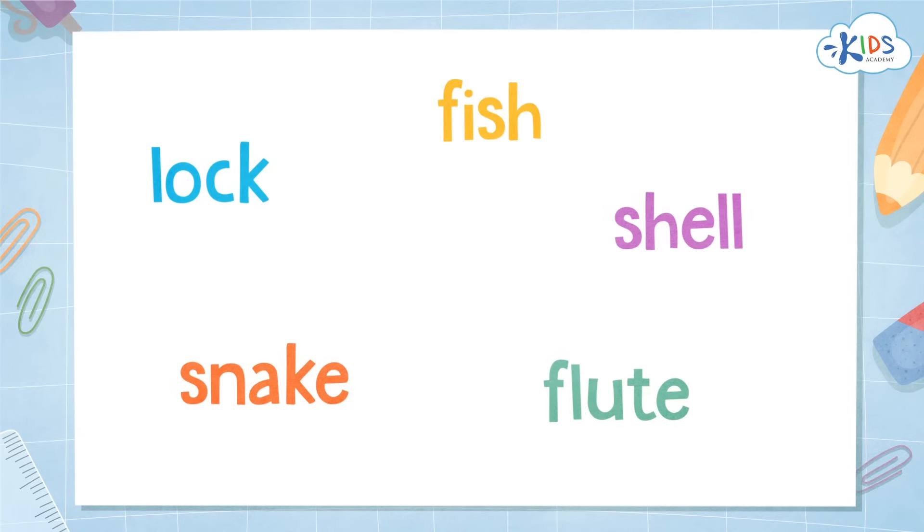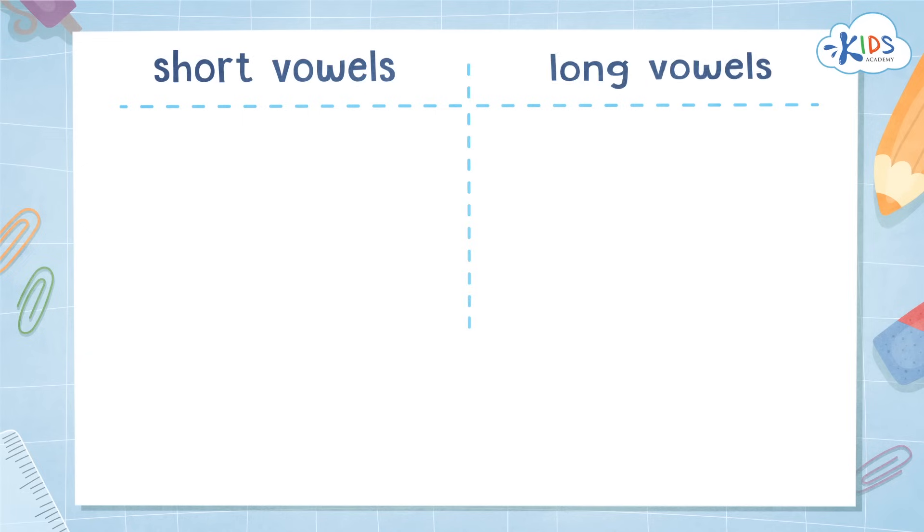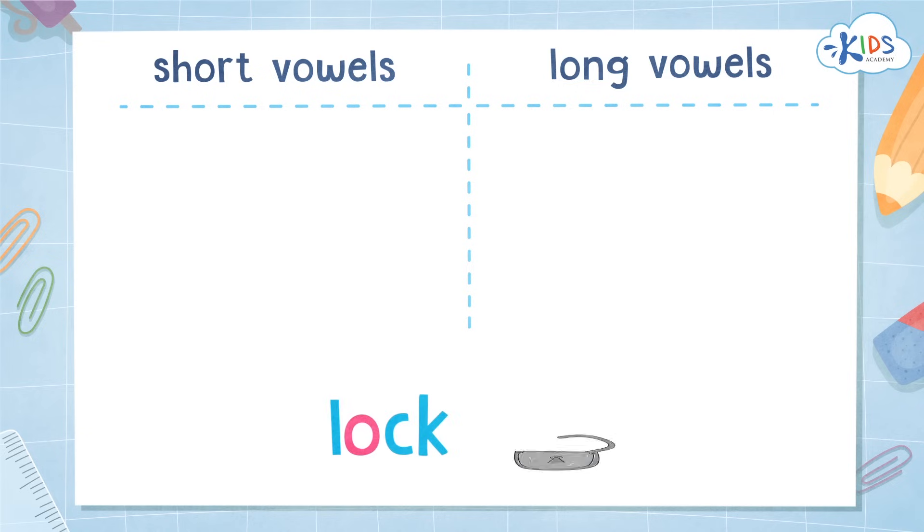Let's look at a few words and try to figure out if they have a short or a long vowel sound. We will sort them together. What vowel sound do you hear?